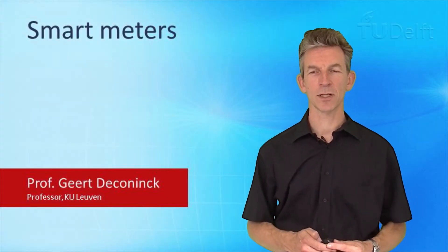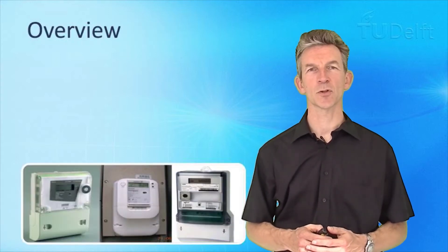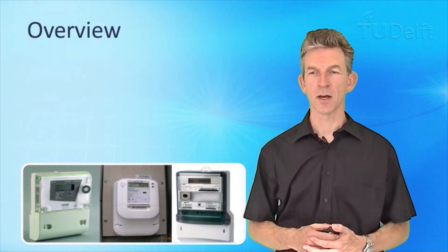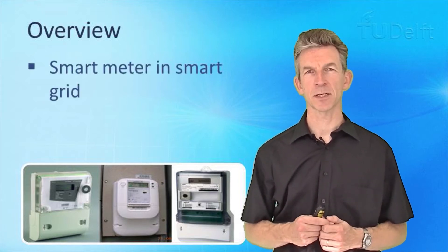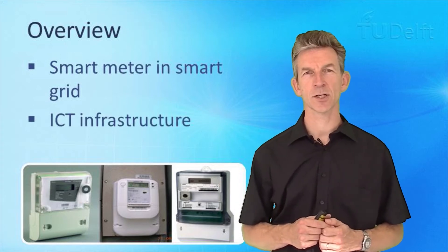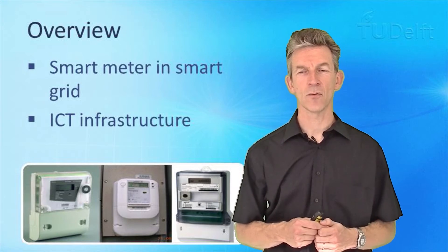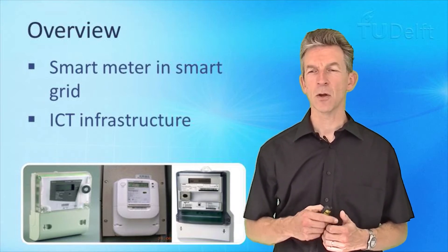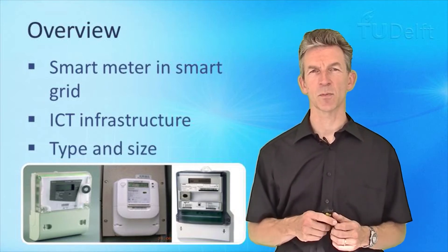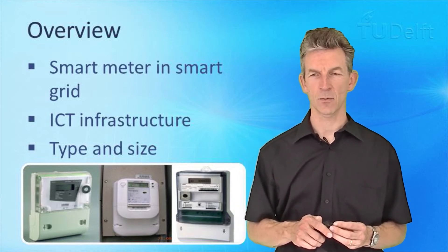Welcome back. I am Geert de Konink from the University of Leuven and Energyville. In this web lecture we are going to talk about smart meters: how smart shall a smart meter be in a smart grid, which type of ICT infrastructure is needed for a smart meter to deploy, and which type and sizes of smart meters exist.